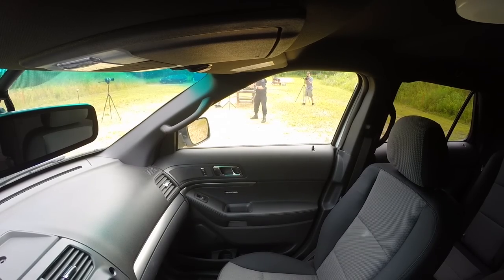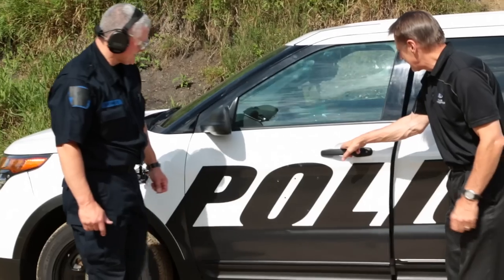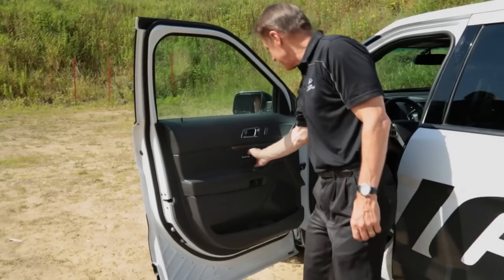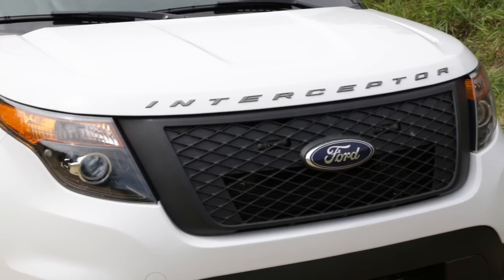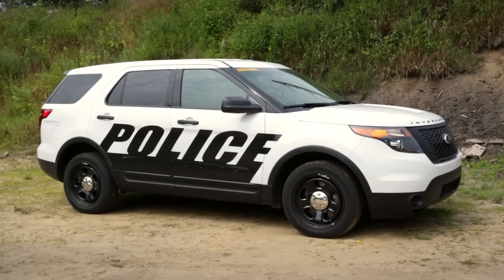The advantage now is our doors are bigger on our new police interceptor, so we can offer the same level of protection as before, but with about 20% more coverage area. The ballistic panel stopped every single round fired on it. The entire team is always looking at ways we can protect law enforcement, who protect us on a daily basis.